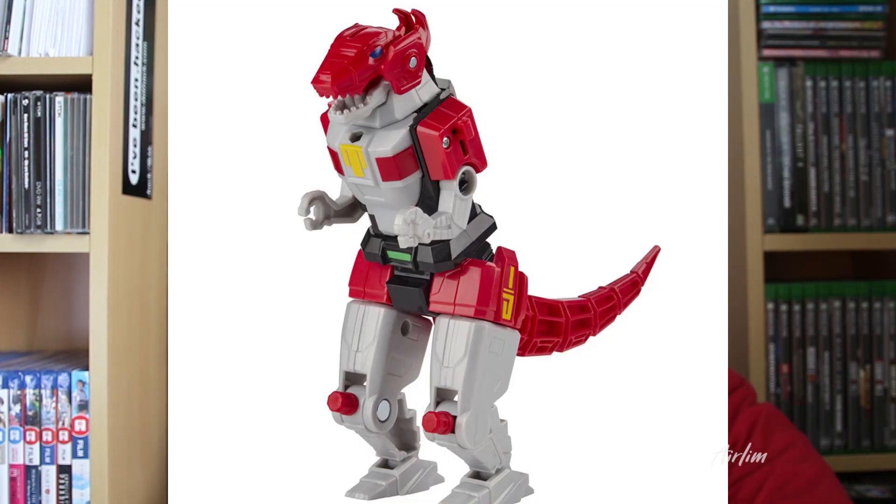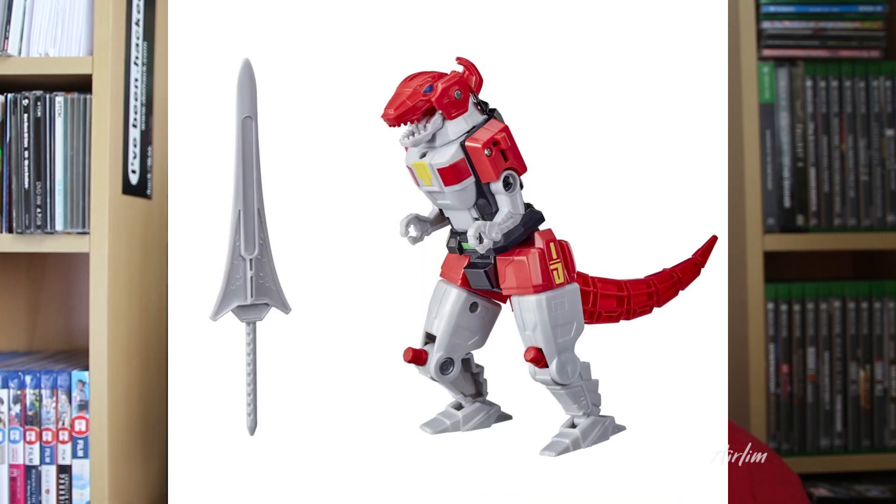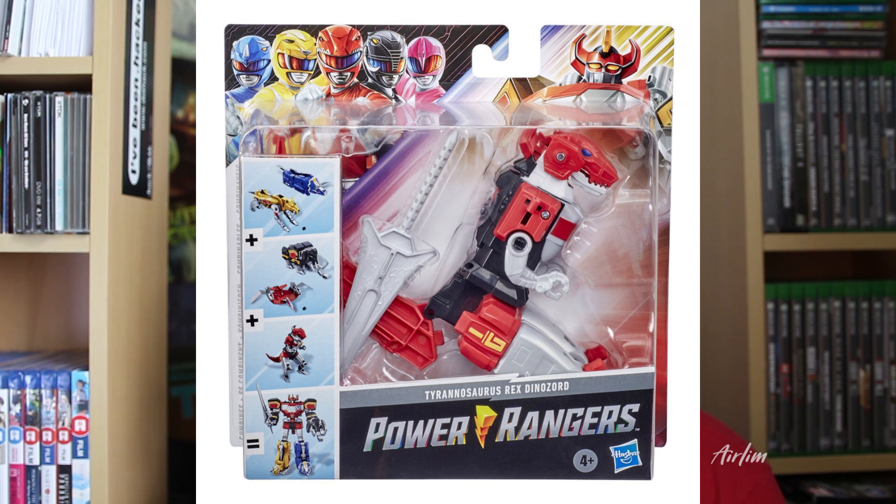Looking at some more stuff — the other day some more Mighty Morphin stuff came out, basically things we've seen at the toy fair in New York a while ago, with the weird T-Rex and Megazord stuff that had pegs on its knees. They kind of released the press release and stuff, and then you basically have the T-Rex and the sword. The sword looks absolutely fine.